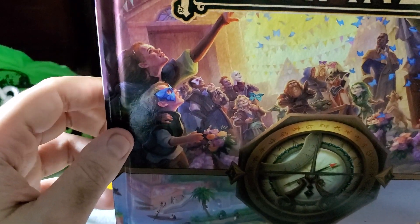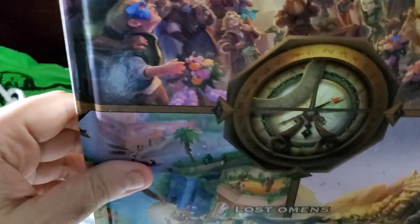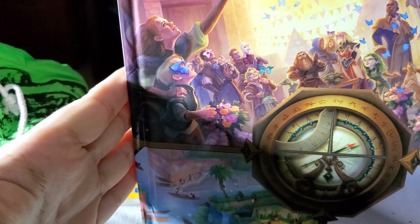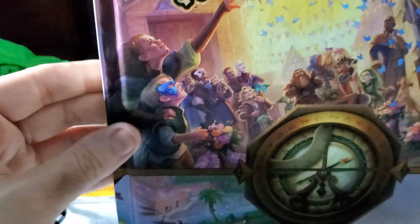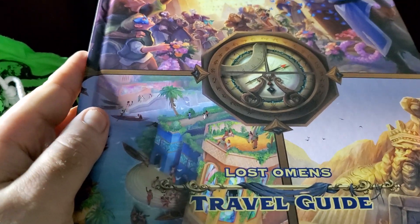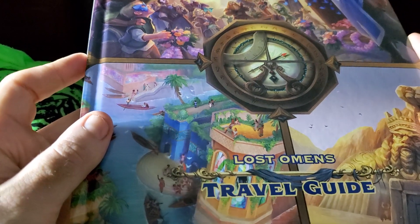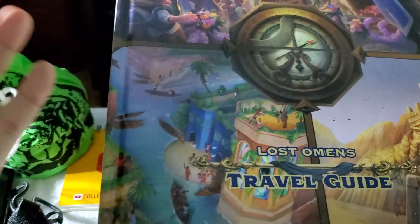Hello my friends, good night and thank you so much for staying with C506 tonight. I'm extremely pleased with the following unboxing and review of a couple of amazing books, especially this one which is the Lost Omens Travel Guide for Pathfinder Second Edition. These books were sent directly from our friends at Paizo, and I'm a big follower of Lost Omens — I actually have several videos about the settings.